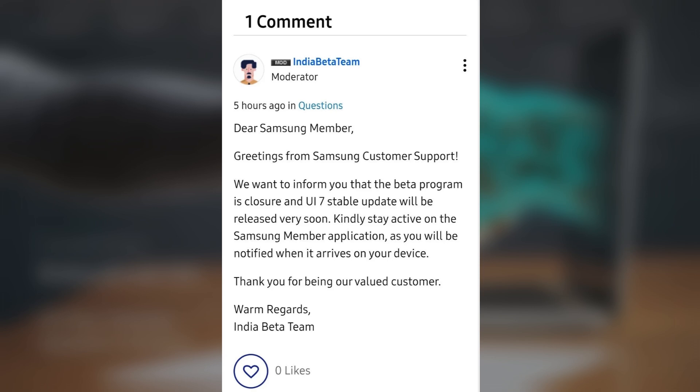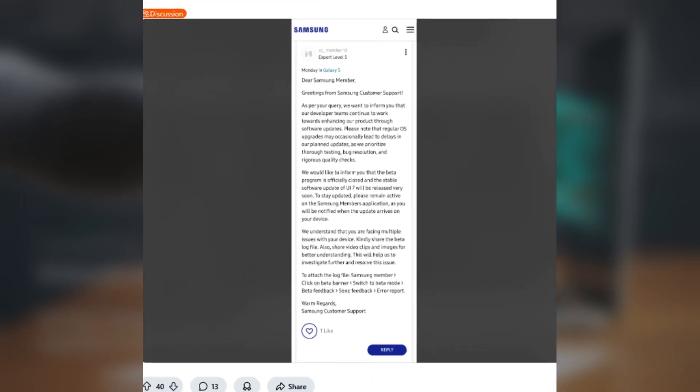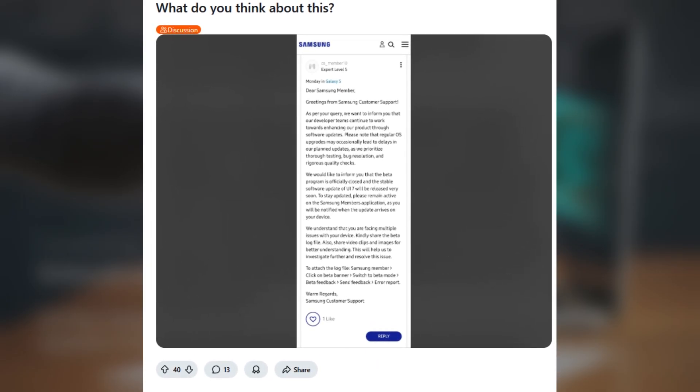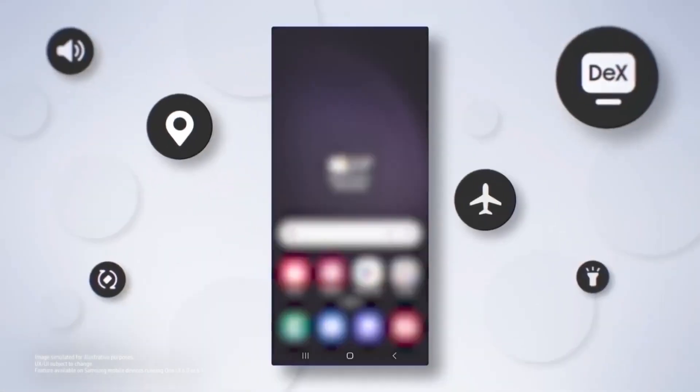There's even a screenshot on Reddit confirming this, but as of now Samsung hasn't given an exact date for when we'll see the official rollout. If this information is accurate, One UI 7.0 won't just be available for the Galaxy S24 series, but could soon be hitting all eligible Galaxy devices. Samsung is expected to announce the official rollout date in the coming days.